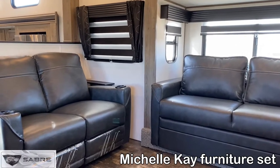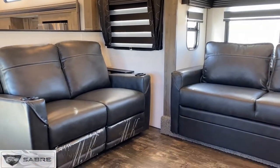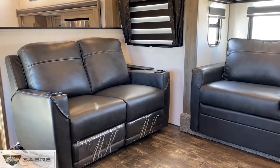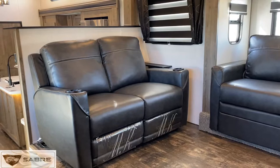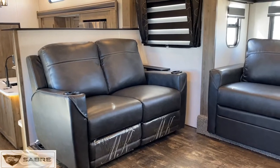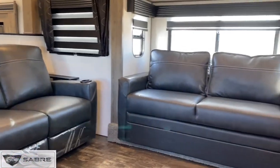Next up is our beautiful Michelle K furniture set. The theater seats to the left have massage, heat, LED accent lighting and will also fully recline. The sofa on the right is a tri-fold sleeper sofa that can pull out and easily sleep up to two people comfortably.